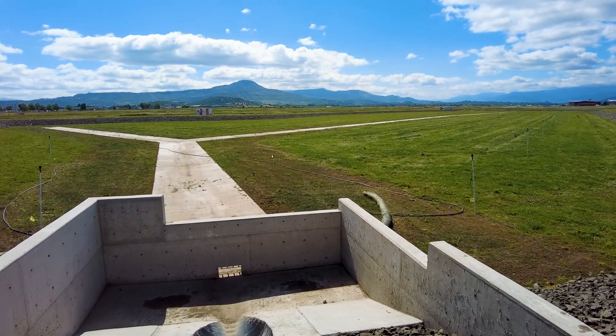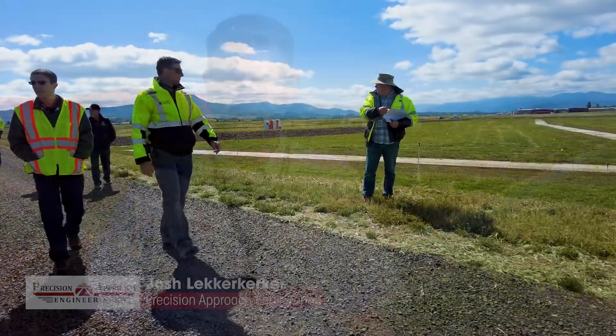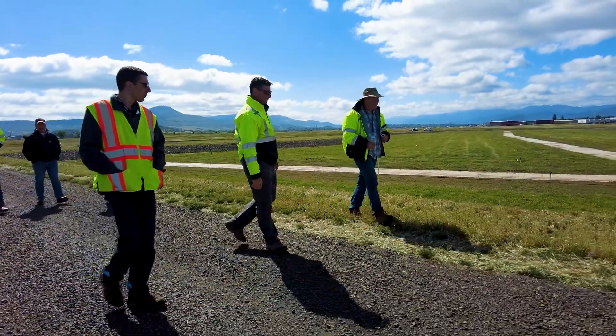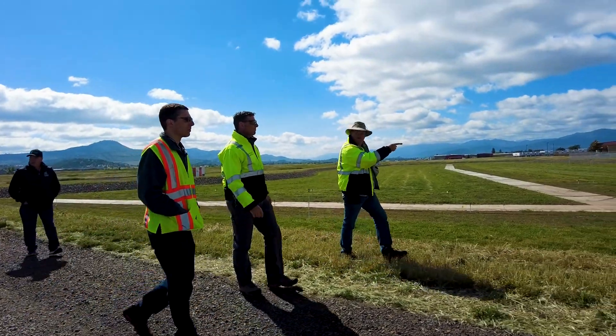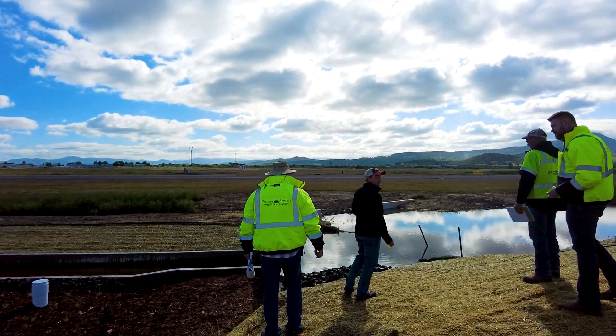We really wanted to emphasize that this is not a pond per se where people see standing water. There were a lot of design considerations to actually eliminate the standing water. Several key factors went into designing the pond to minimize wildlife attractancy — FAA design criteria requires pond stormwater to be fully drained 48 hours after a 25-year storm event.